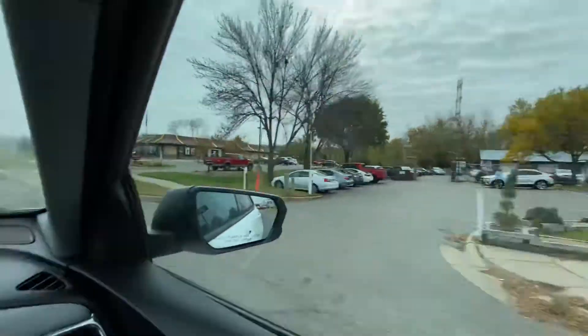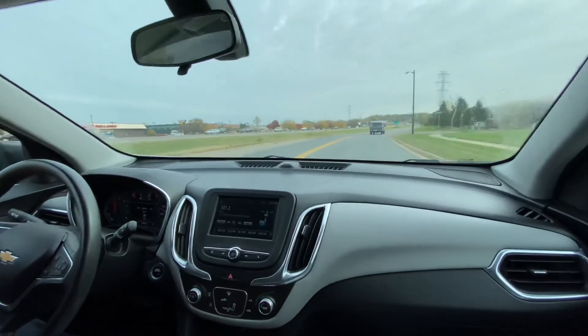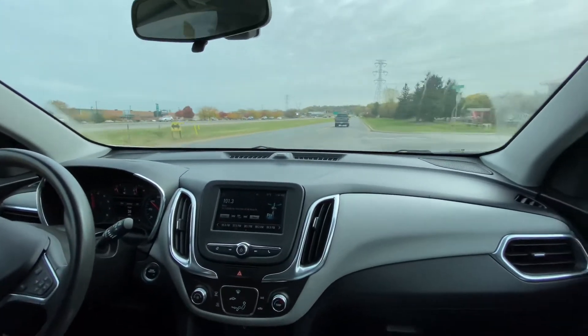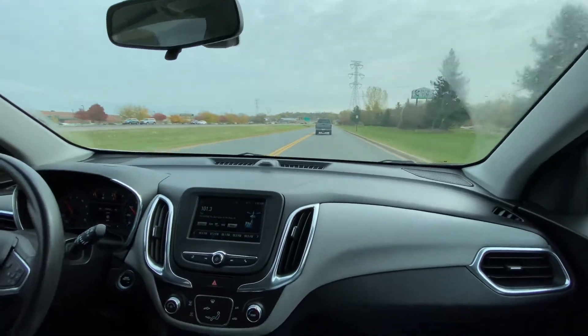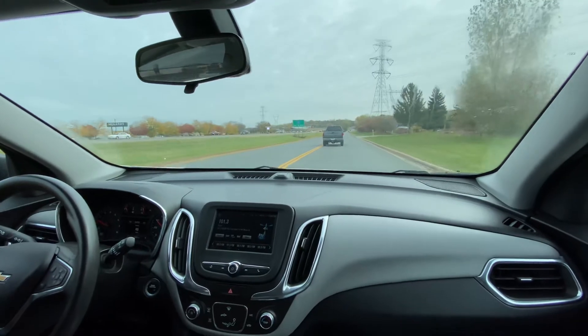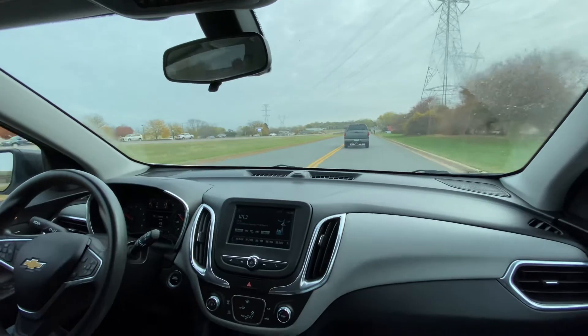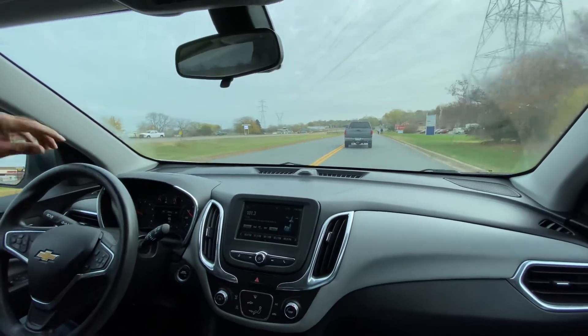Back to this 1.5 turbo — what they did from the previous body style is turbocharge a small displacement engine so you get more power and better fuel efficiency. This is all with the latest technology and it's a good combination.